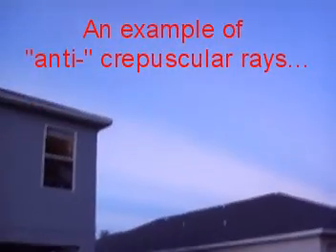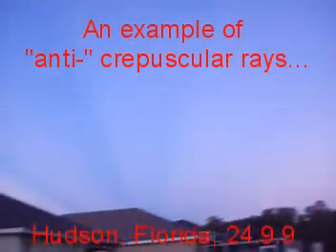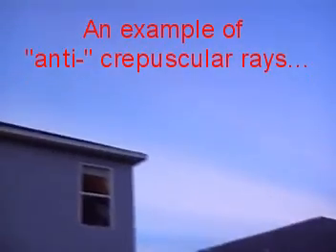Alright, this is a very good example — I don't know if you can see them or not — of what's known as anti-crepuscular rays shining right up over the house. It's Hudson, Florida, September 24th, 2009.